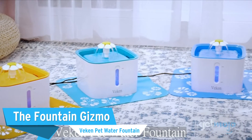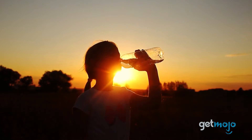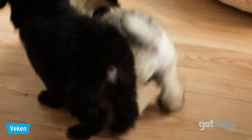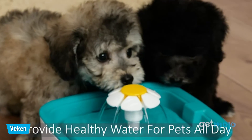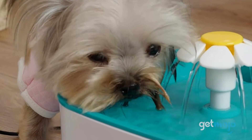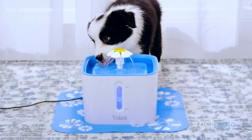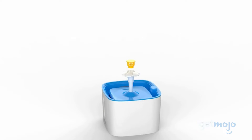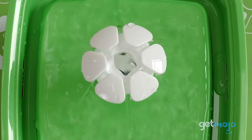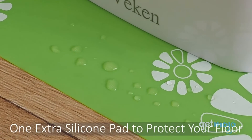The Fountain Gizmo — Viken Pet Water Fountain. Humans aren't the only ones who can enjoy filtered water. This option is an elevated tank on the classic dog bowl and has triple filtration and three different flow designs so that you can tailor your dog's drinking experience. An indicator in the 2.5-liter bowl lets you monitor your dog's water intake, and it even saves power by automatically turning off when the fountain runs dry. And if your pup is on the messier side, there's a silicone pad included to catch spillage.